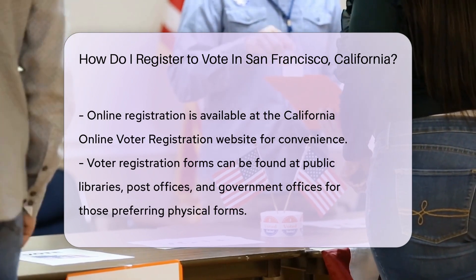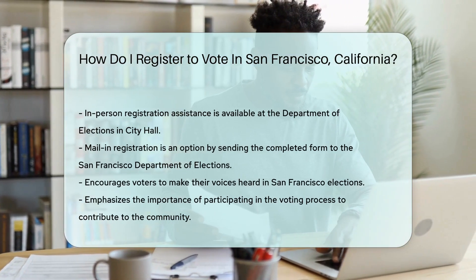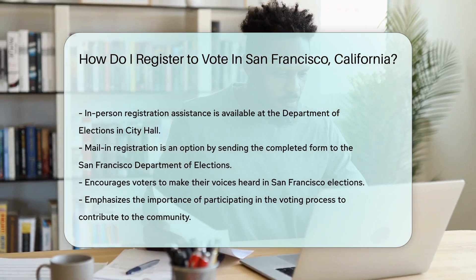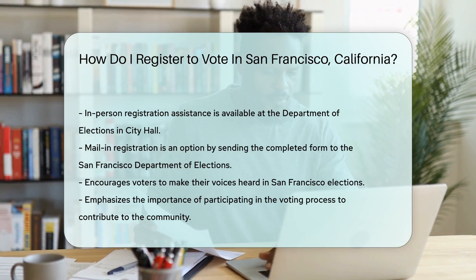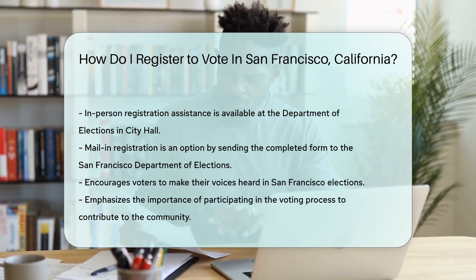Want to make it an errand run? Swing by the Department of Elections in City Hall — they'll help you register in person. Finally, mail-in registration is also available. Grab a form, fill it out, and send it to the San Francisco Department of Elections. Remember, your vote is your voice. Make it count in the city by the bay.